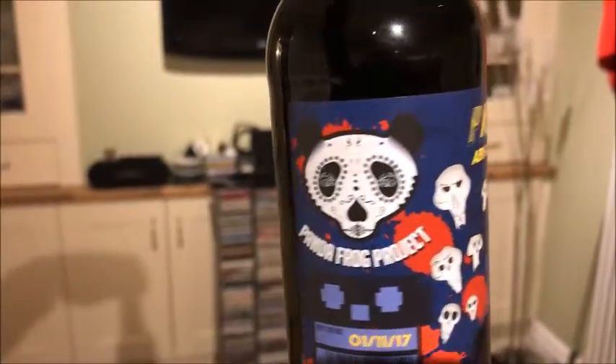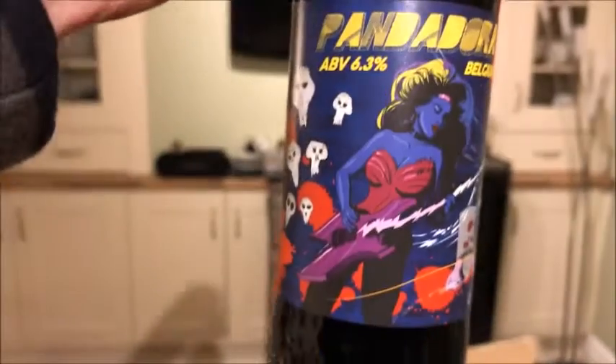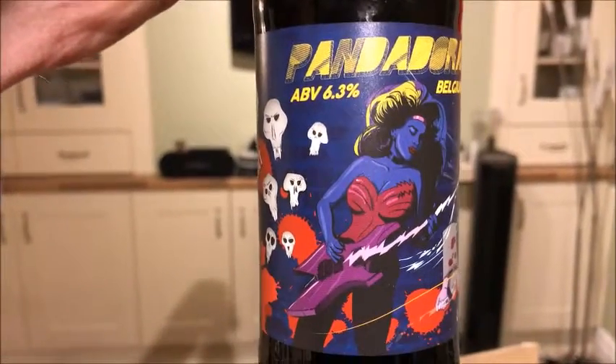The next beer is a Panda Frog Project brew — let's just turn that label around — it's the Pandora Belgian Stout. Cool label. Very heavy metal.